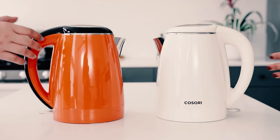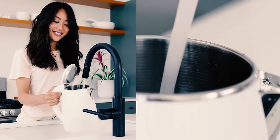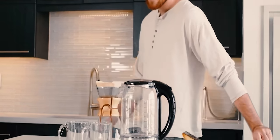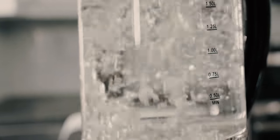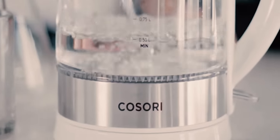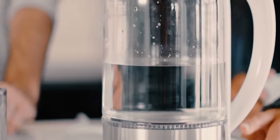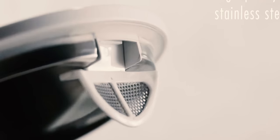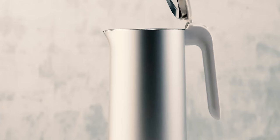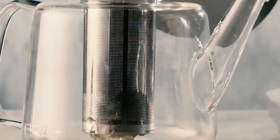Electric kettles are handy for making tea or coffee and for any cooking task that requires boiling water — from rehydrating dried mushrooms and tomatoes to softening lasagna noodles or reconstituting concentrated stocks. These appliances have gained great popularity as people realize they are the most convenient way to boil water for coffee, tea, cocoa, or hot chocolate. They work much faster than a traditional kettle or saucepan on a stove, and they automatically shut off without causing damage, unlike a stovetop kettle left to boil too long. Many also look beautiful on a countertop.